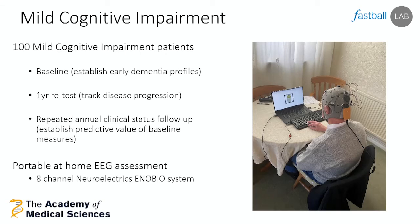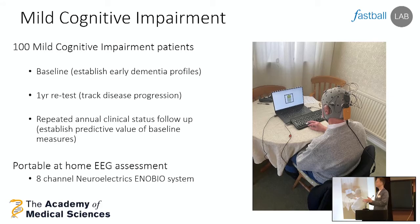We're in the middle of a study where we're moving earlier in the disease process — rather than looking at Alzheimer's disease, we're now looking at the stage before it called mild cognitive impairment. We're testing 100 MCI patients with an initial assessment, a one-year follow-up, and then extended clinical status follow-up to find out what happens to these patients. For some, they will go on to be diagnosed with Alzheimer's disease — and we're going to see whether our FASTBALL tests can predict who will. The biggest change is that we're not asking people to come to the lab anymore. Instead we're taking the EEG headsets to their homes, which has been a transformative change since I started using this technology in 2009.